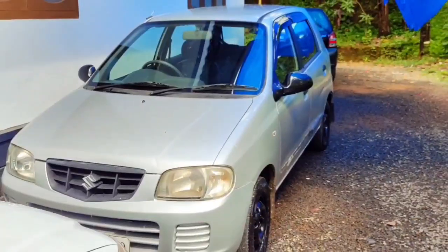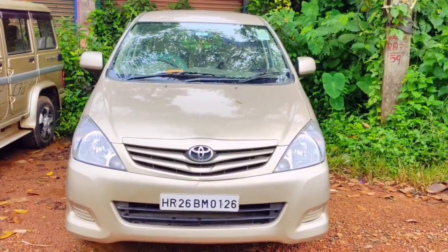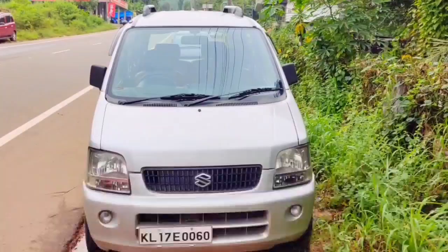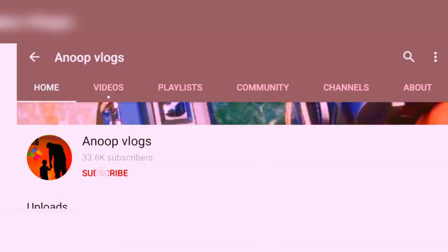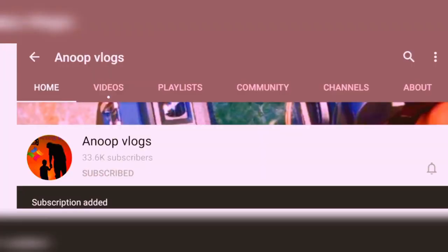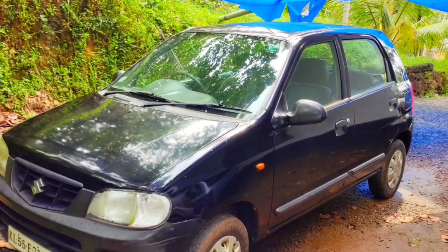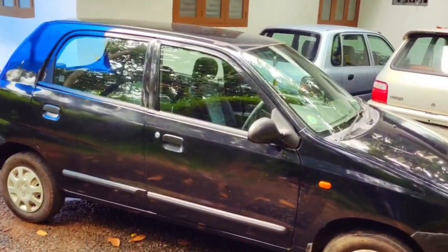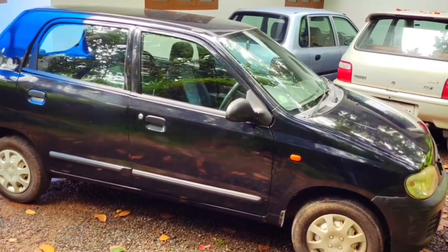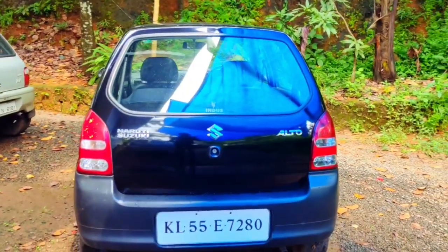Welcome to the LXI video. My name is Mahindra Jeep Jaguar. I will be showing you the LXI video on the 12th century and the 7th century.